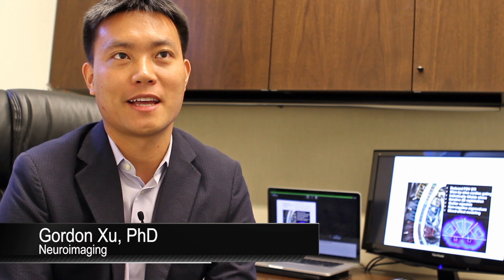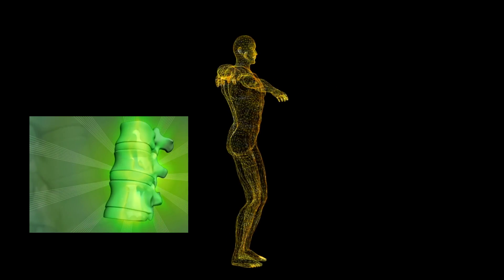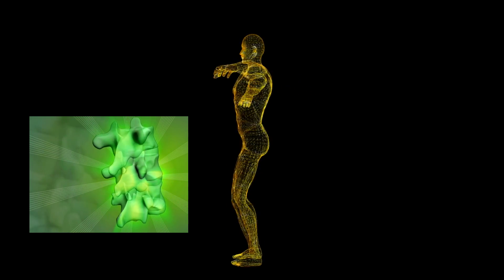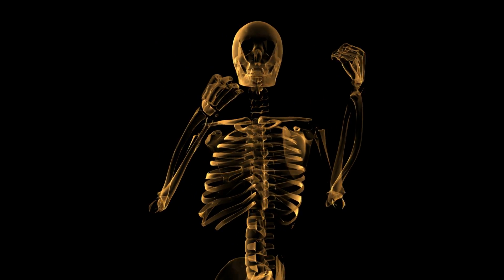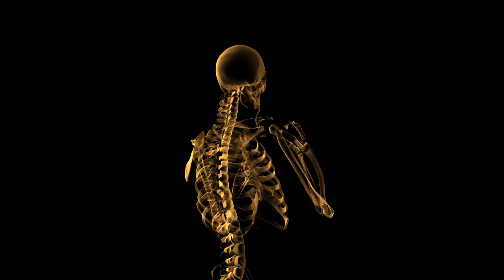I'm interested in understanding the structural and functional relationship of the tissue integrity within the spinal cord, which plays a central role in disability resulting from injuries and neurodegenerative diseases. I'm also interested in the dynamic mechanisms of the sensory motor network in the brain and through the spinal cord. I develop fast and reliable MR technologies to push the spatial and temporal resolutions in spinal cord and brain imaging for clinical applications.